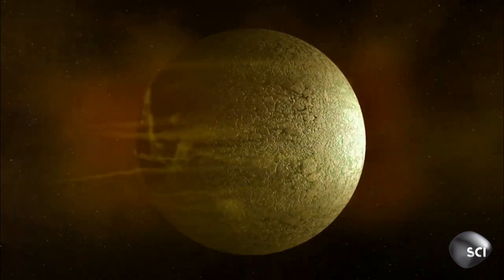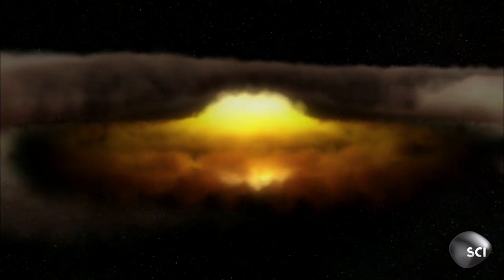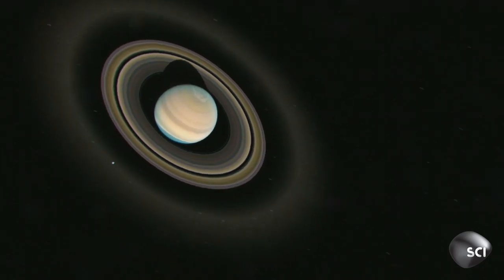The bigger this gas ball gets, the more material it sucks in. Saturn's massive gravity then gets to work on its fledgling atmosphere, compressing it. And like any gas under pressure, it gets hot — seriously hot. Even today, Saturn's high-pressure atmosphere heats its core to 21,000 degrees, twice the temperature of the surface of the Sun. And it's this heat, rising up, which forms Saturn's distinct bands and drives its extreme weather.